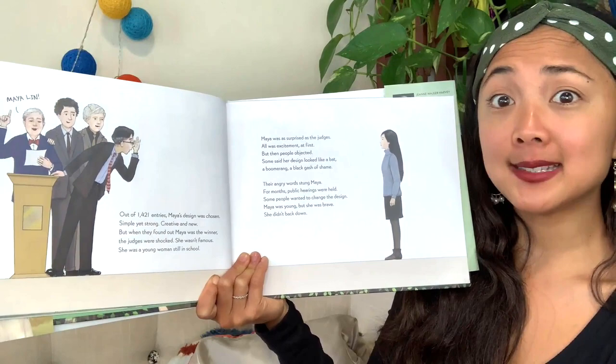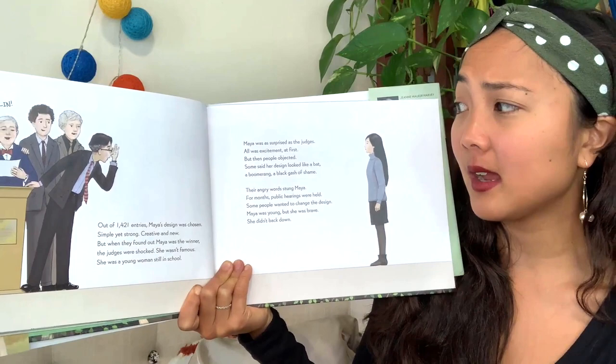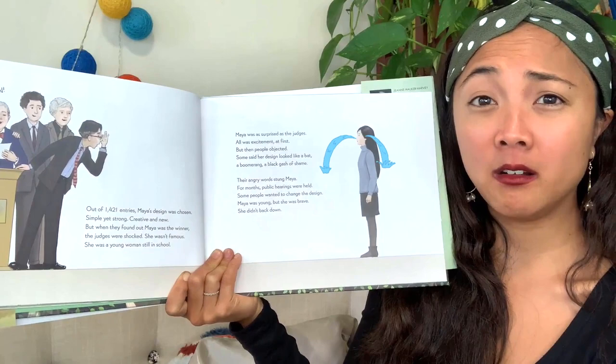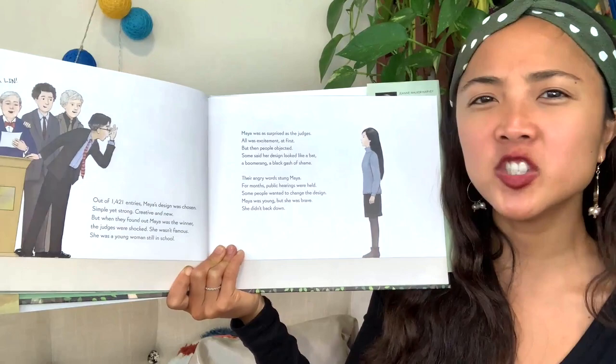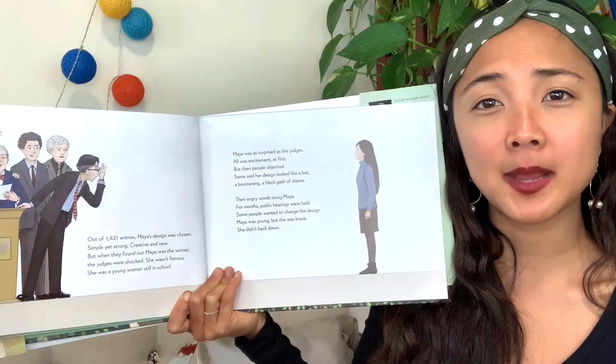Maya was as surprised as the judges, all with excitement at first — but then people objected, meaning they disagreed. Some said her design looked like a bat, a boomerang, a black dash of shame. Their angry words stung Maya. For months, public hearings were held and some people wanted to change the design. But Maya was young and she was brave, and she didn't back down. She stood up and said, this is my design, I think it's great — if I was chosen, I deserve to make my design. You've got to stand up for what you believe in.